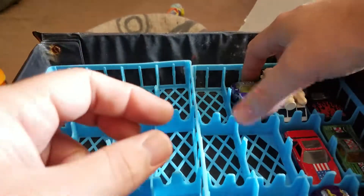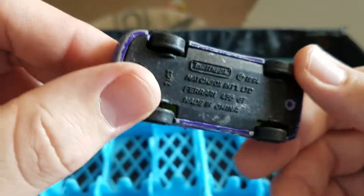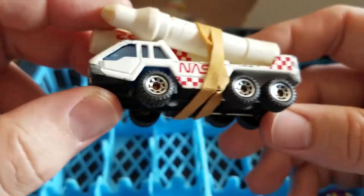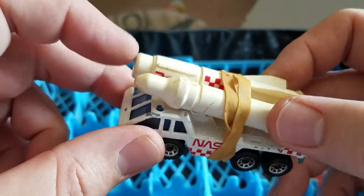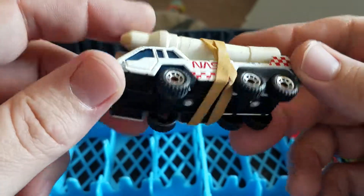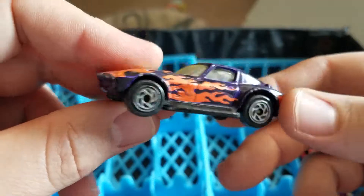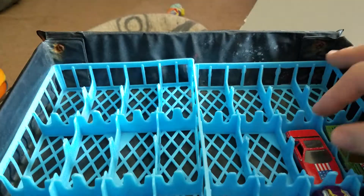A couple more — a Matchbox Ferrari 456 GT. Even though it's missing paint, it's pretty ugly in purple. I have a Nassau vehicle transporter for Matchbox with the actual rocket still intact and the rubber band from 30 years ago. Cool Wheels Corvette Grand Sport Matchbox with a nice purple and flames — that's pretty neat.